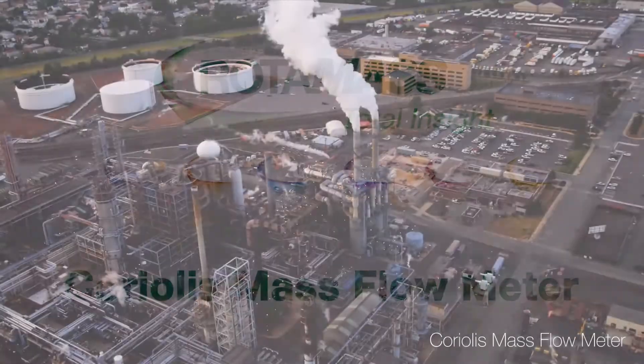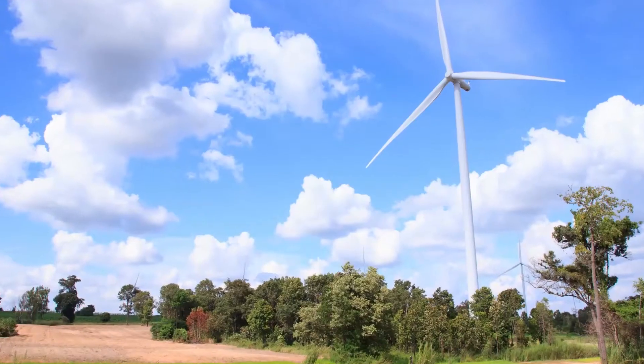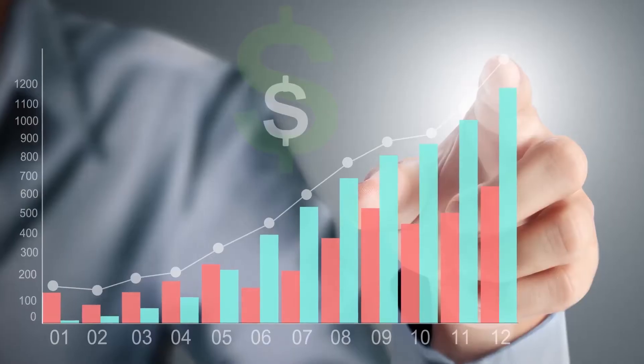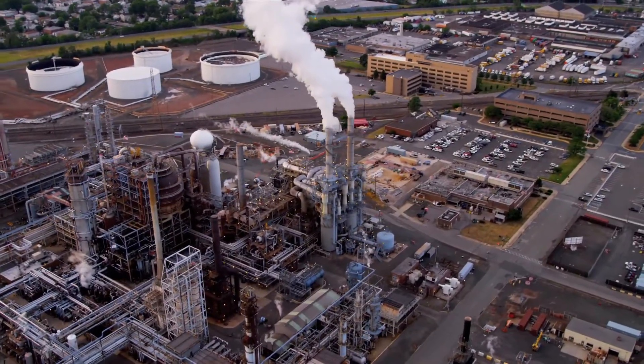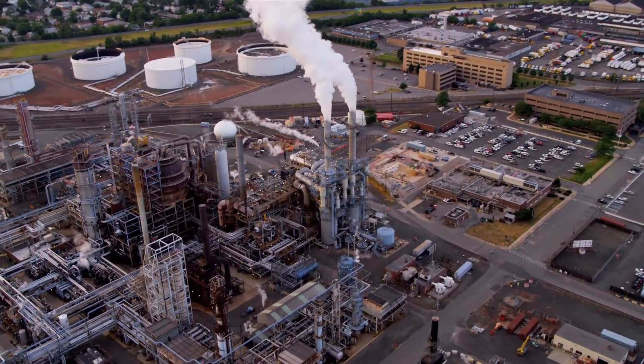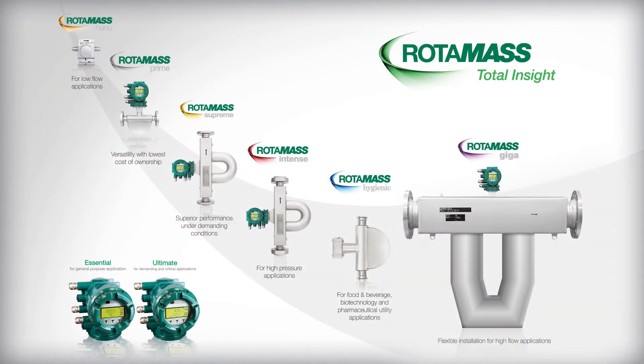No matter what industry you're in, accurate flow measurement can have a significant impact on safety, environmental protection and compliance, and your bottom line. When you need the capabilities of a multivariable flow meter, such as a Coriolis mass flow meter, the Rotomass line by Yokogawa has been specially designed to maximize your asset performance and return on investment.